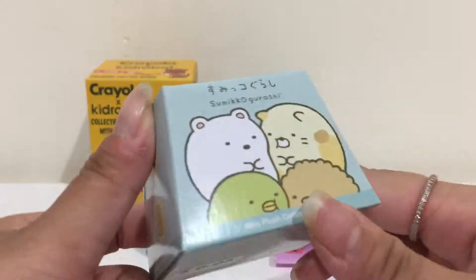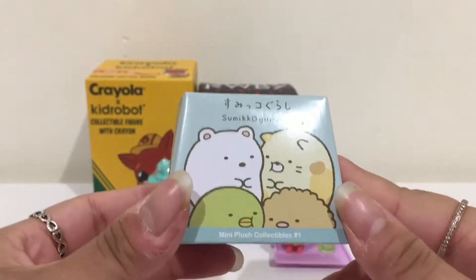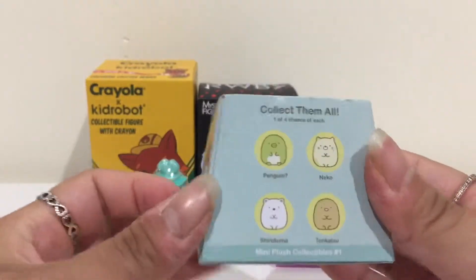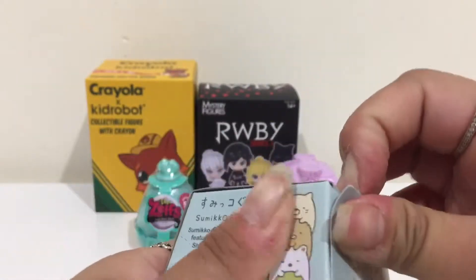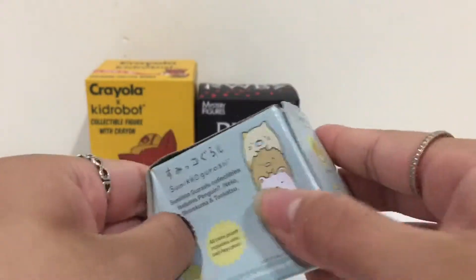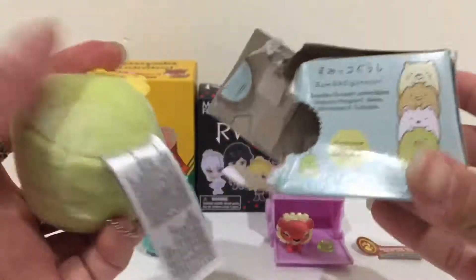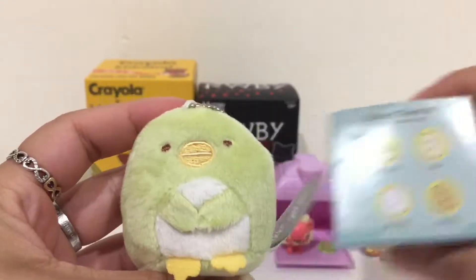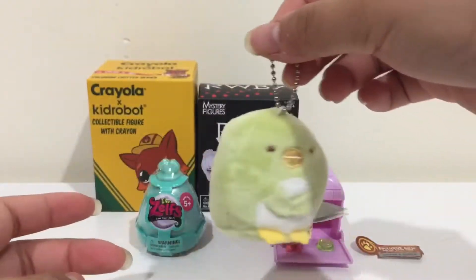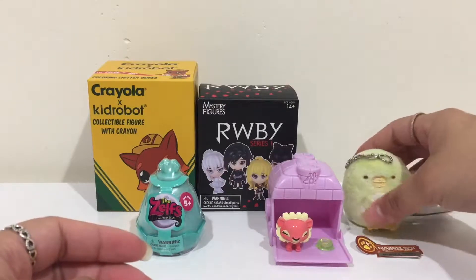Let's open this guy right here. This one is a Sumiku Gurashi Mini Plush Collectible No. 1. Here are the four different ones that you can get, and let's see who we get. This one is the penguin — it's a really, really cute little plush keychain, super duper cute, and it's really soft and squishy.